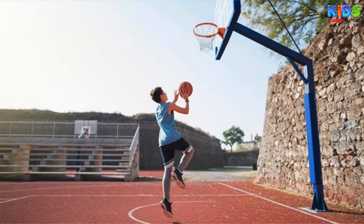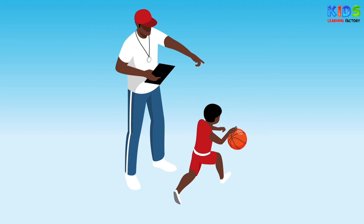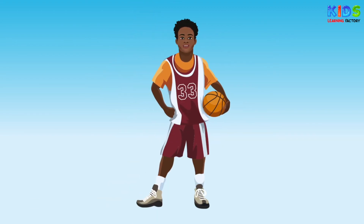It was invented in 1891 by a Canadian-American gym teacher and is now one of the most popular sports in the world.